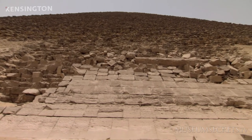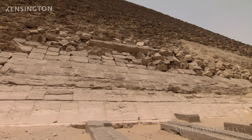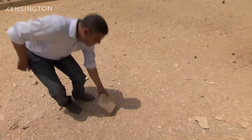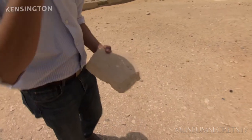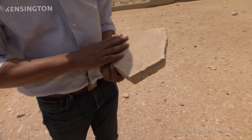The name 'Red Pyramid' comes from the reddish hue of the casing stones. It was once covered with casing courses made out of fine Tura white limestone, very polished and very smooth.